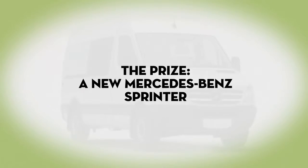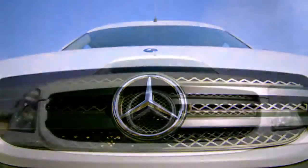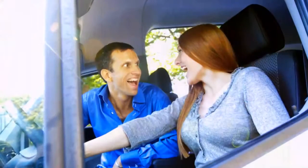My company, DBC Showroom, won Fast Company's Drive Your Business Forward contest. I am thrilled beyond belief to be getting this Sprinter van.